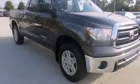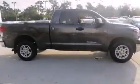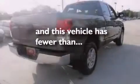Features include cruise control, full-power accessories, rear curtain airbags, a traction control system, and this vehicle has fewer than 6,000 miles on the odometer.